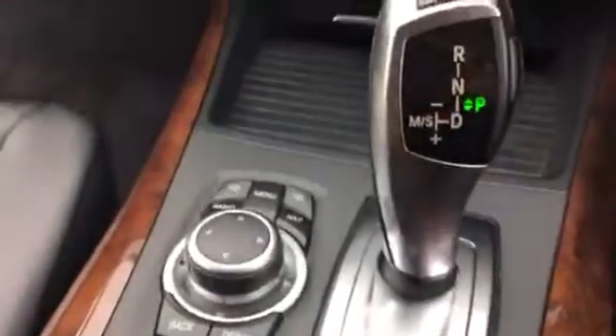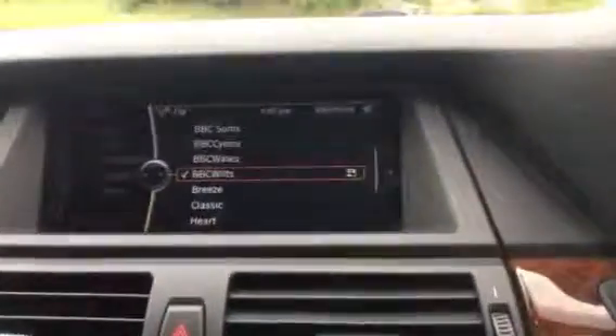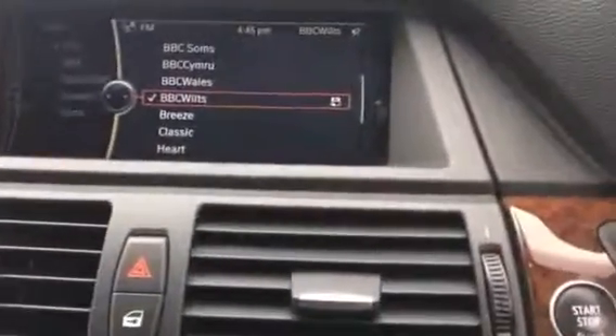And here's your iDrive — radio stations up here shown, there's your NAV, there's your sensors.